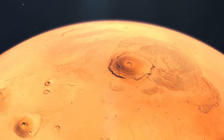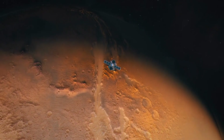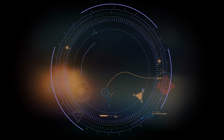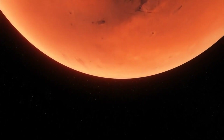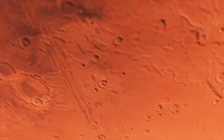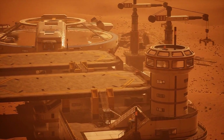The images revealed an eerie cratered landscape that differed remarkably from Earth. Mariner 4 measured frigid surface temperatures averaging -108 degrees Fahrenheit and an extremely thin atmosphere. It detected no magnetic field or radiation belts around Mars. While covering only one percent of Mars, Mariner 4's observations shattered optimistic expectations of an Earth-like world and indicated a bare and seemingly lifeless neighbor. But it laid the groundwork for future missions to unravel the mysteries.